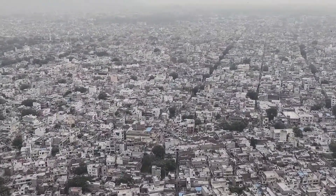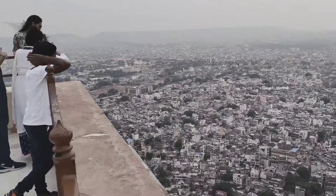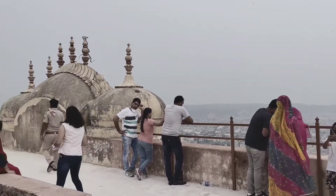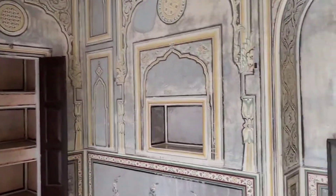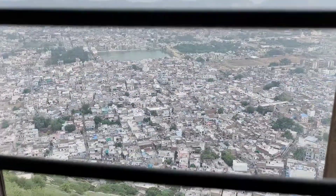In the 18th century the construction was done during the time of Maharaja Sawai Jai Singh II, but the buildings and structures which you visit as of now, called Madhwinder Palace, from where you can get a panoramic view of the city of Jaipur, are from the 19th century.